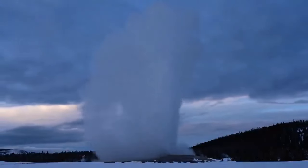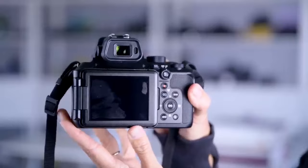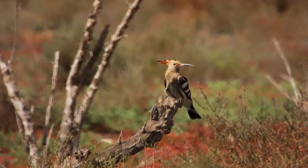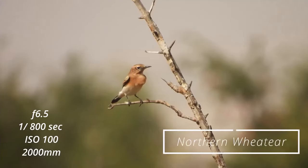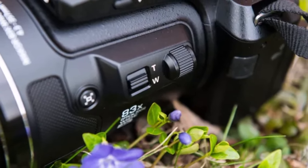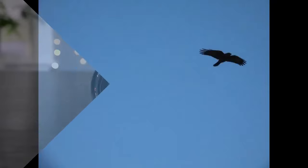Equipped with a 3.2-inch vari-angle LCD, the P950 allows for versatile scene composition. It offers a respectable burst rate of up to 7 fps, suitable for capturing fast action. Additionally, it records videos in 4K resolution, appealing to users interested in both photography and videography.